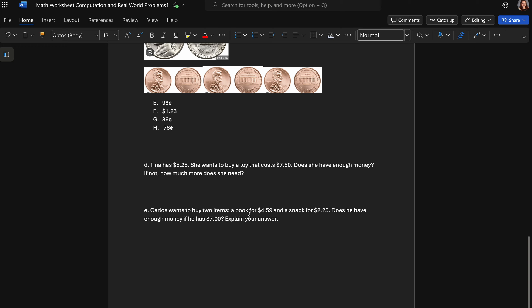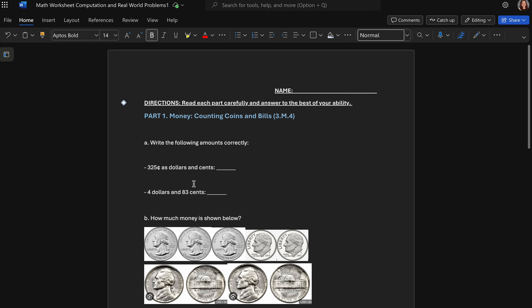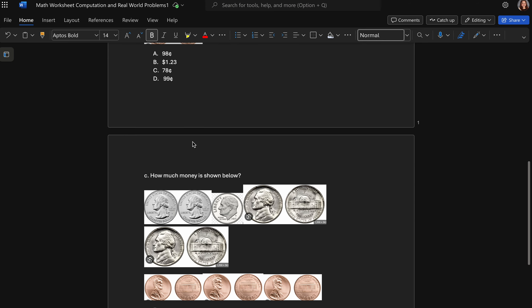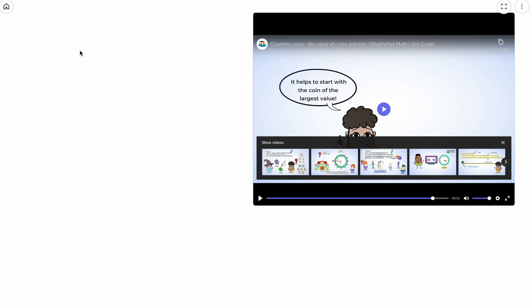You would tell me yes or no, and if she doesn't have enough money, how much more does she need. Another problem: Carlos wants to buy two items — a book and a snack. Does he have enough money if he has seven dollars? First figure out the total cost, then determine if he has enough. When it says 'explain your answer,' I want words — yes or no with a because. Answer the questions fully and give me what they're asking. Best of luck, ladies and gentlemen — you guys can do this, and I will see you soon.